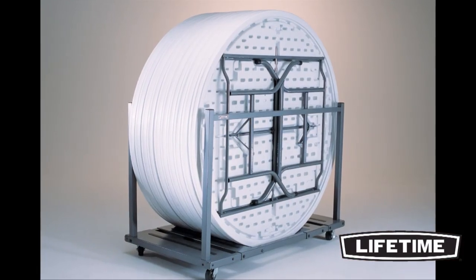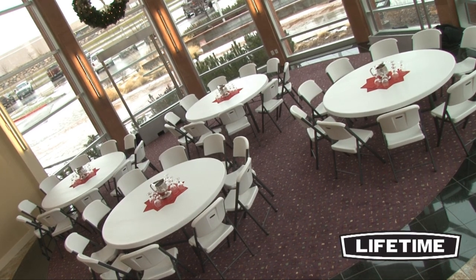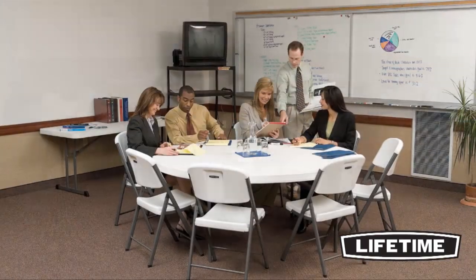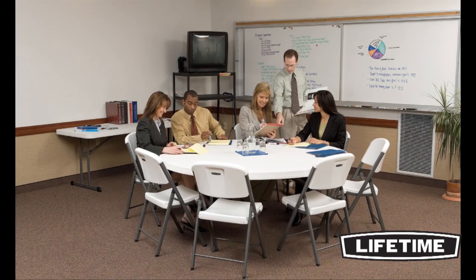Lifetime also offers matching chairs and transportation carts if you plan to use our tables for large events. Take a look around and you'll see Lifetime tables and chairs everywhere — homes, churches, offices, and at your next group gathering.